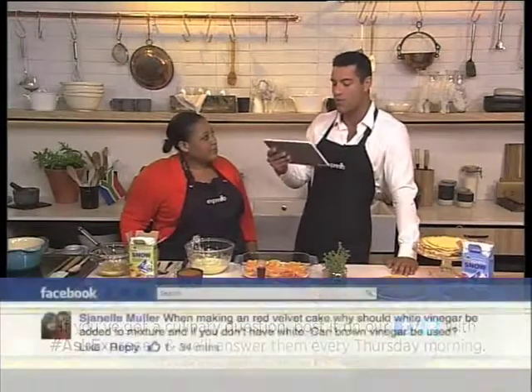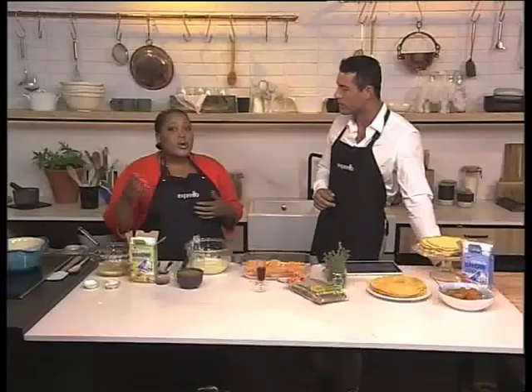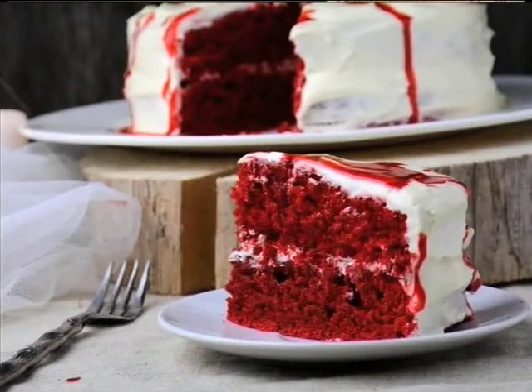The first question we had on Facebook comes from Chanel Miller. She asks: when making a red velvet cake, why should white vinegar be added to the mixture, and if you don't have white, can brown vinegar be used? That's a very good question. When red velvet was first created, it used Dutch processed cocoa, which is alkaline, and there was no red food colouring added — the acid you add is what turned the cake red. When you add acid to a cake sponge, it also makes a softer texture. Because it's such a minuscule amount, brown vinegar will do just fine. You can use apple cider vinegar, white wine vinegar, any vinegar. What I wouldn't recommend is balsamic vinegar.